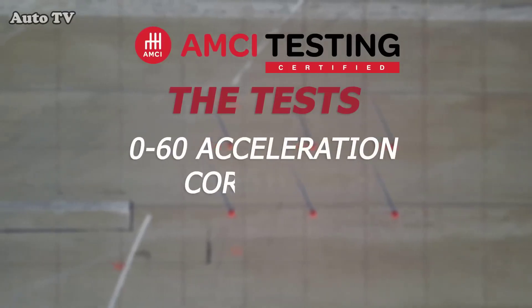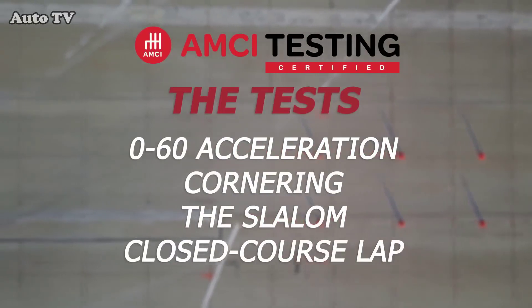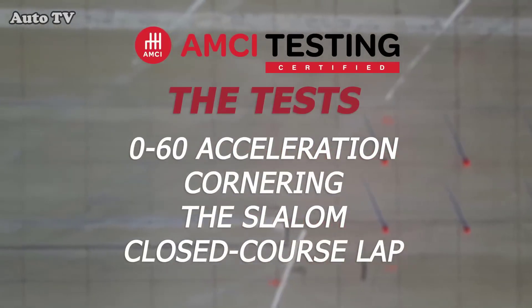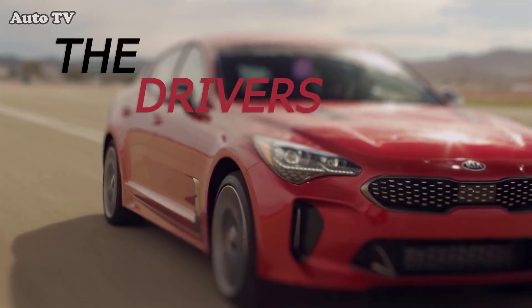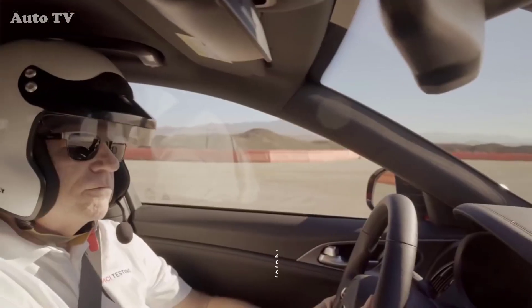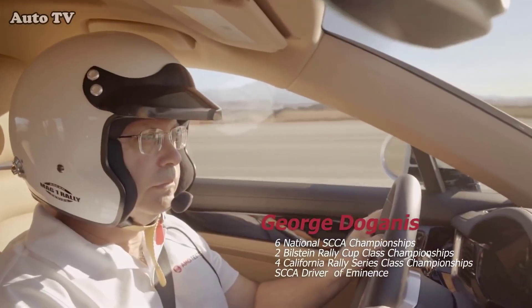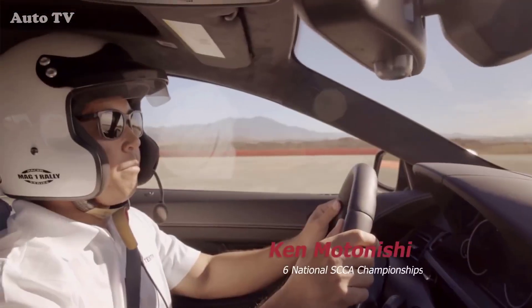Four tests: 0-60 acceleration, cornering, the slalom, and the closed-course lap — designed to reveal a car's true performance and character. These are the AMCI Testing certified drivers that pushed these cars to their limits: Gary Thomason, George Doganis, and Ken Motenichi.